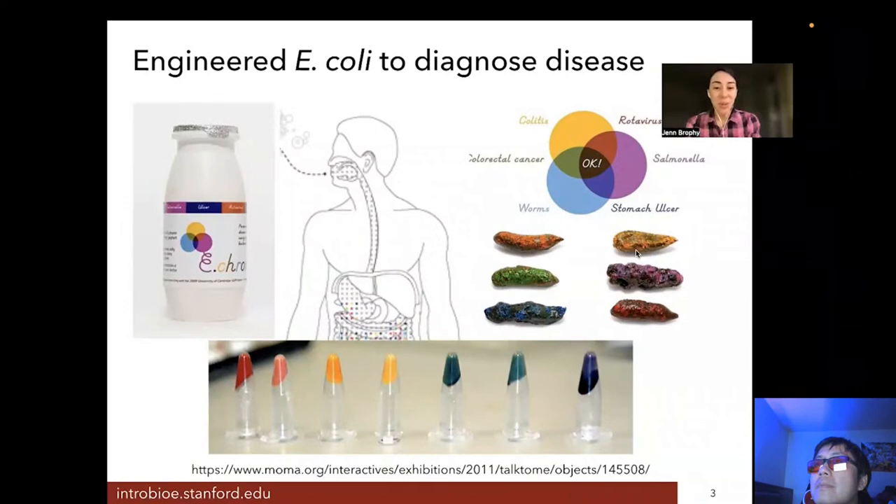They engineered E. coli to produce a protein so bright it turned the bacteria different colors. What you're seeing at the bottom of this slide are tubes full of different strains of E. coli engineered to produce different chromoproteins — colorful proteins. The colors are really vivid. The students thought it would be great to administer them sort of like probiotics: you'd get a capsule full of these bacteria, swallow it, the bacteria would break out of the capsule and live inside your gut — but they wouldn't be producing this colorful protein all the time.